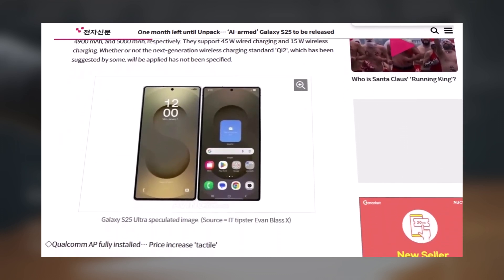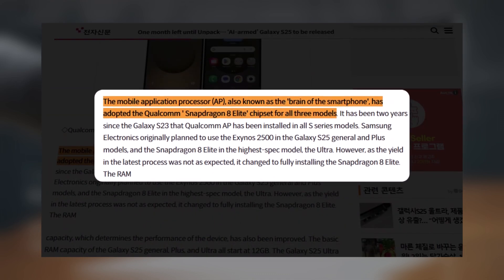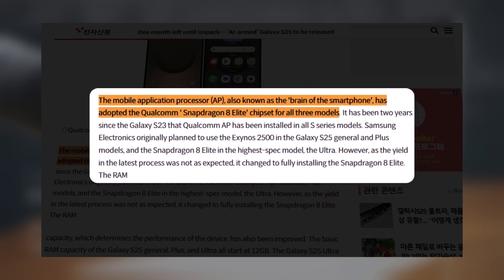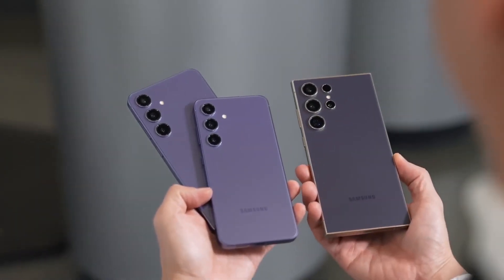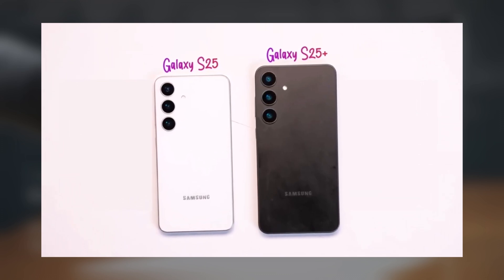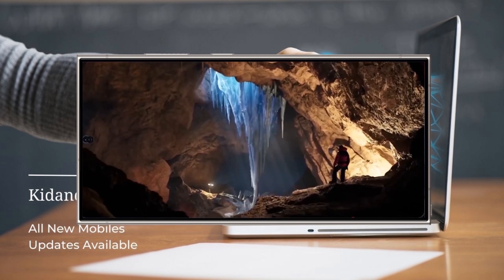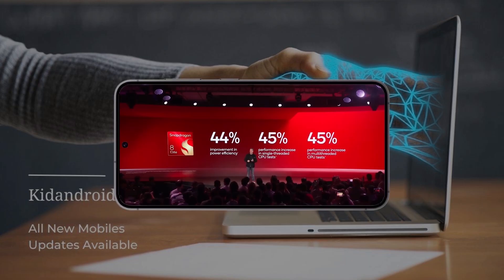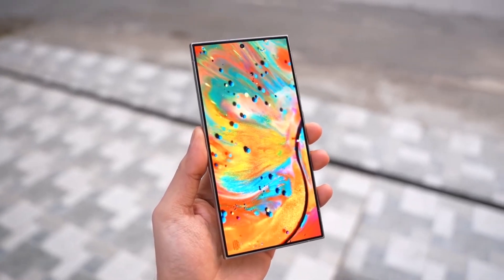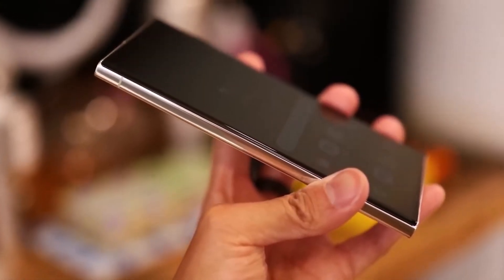All models in the Galaxy S25 lineup — Galaxy S25, Galaxy S25 Plus, and Galaxy S25 Ultra — will exclusively use Qualcomm's Snapdragon 8 Elite chip. This decision might come as a surprise to some, considering earlier rumors suggested the Galaxy S25 and Galaxy S25 Plus would feature Samsung's Exynos 2500 chip, while the Galaxy S25 Ultra was expected to use a Snapdragon chip. It appears Samsung has shifted its plans due to issues with the yield rate of the Exynos 2500 chip, leading the company to opt for Snapdragon chips across the entire S25 lineup.